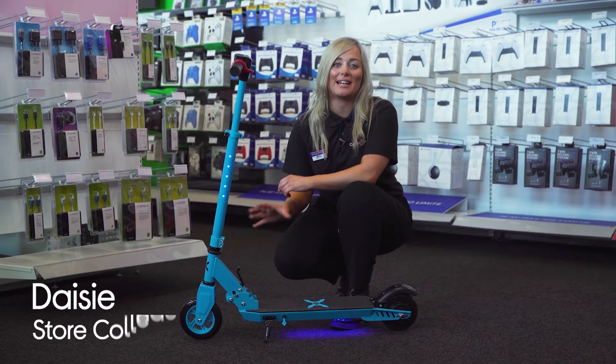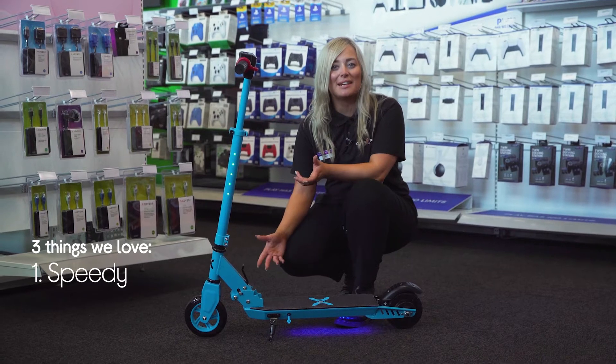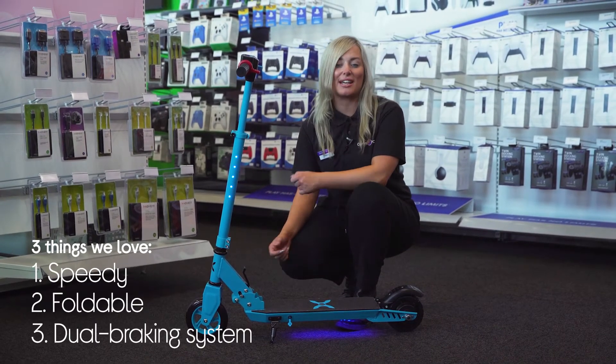Hi, I'm Daisy and here's three things that we love about this Hover One Kids Electric folding scooter. It has a 10 mile per hour top speed, it won't take up much room when stored, and it has electric and mechanical brakes.